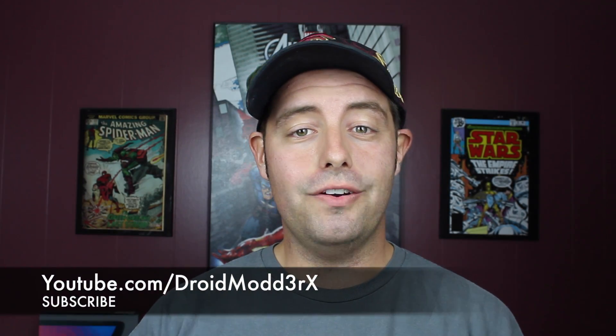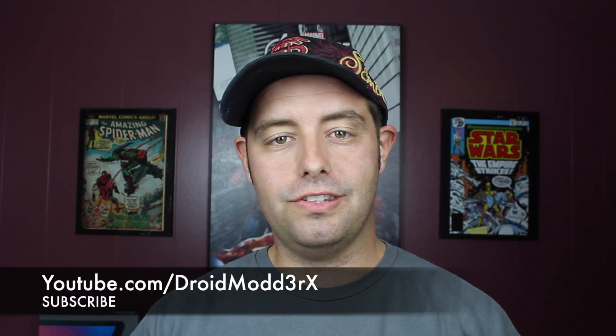What's up guys, Shane Starrs with DroidModderX here. Today I'm going to talk about just a little issue with the iPhone 6s. The phone has only been out for just a few days, yet people are already reporting that they're receiving notifications that they're going over on their mobile data packages.